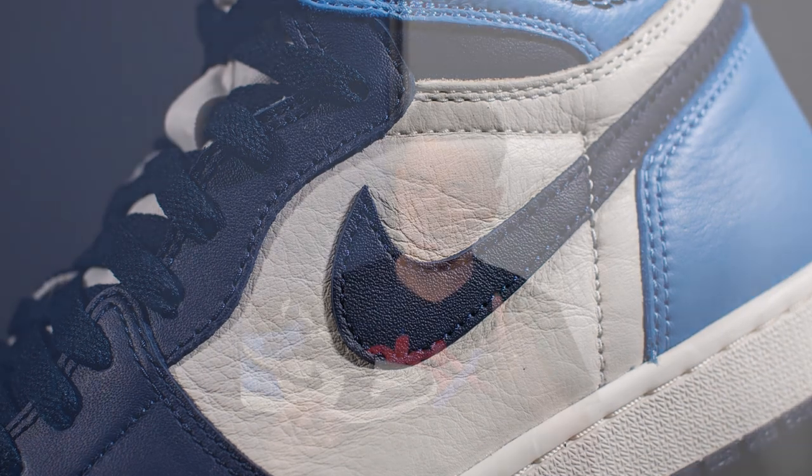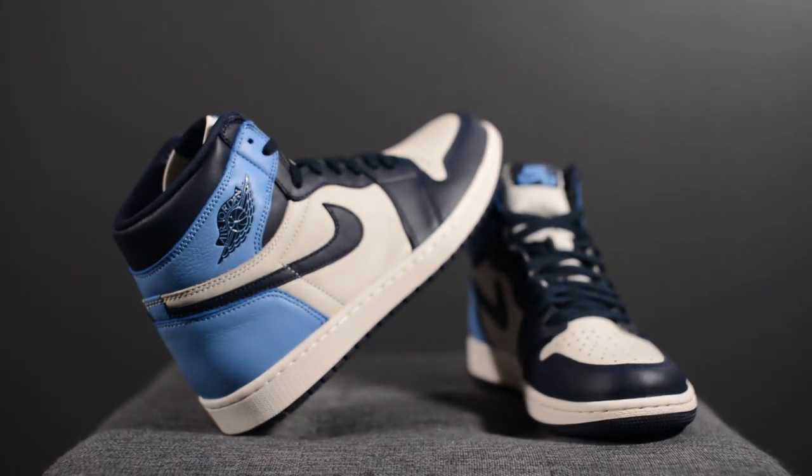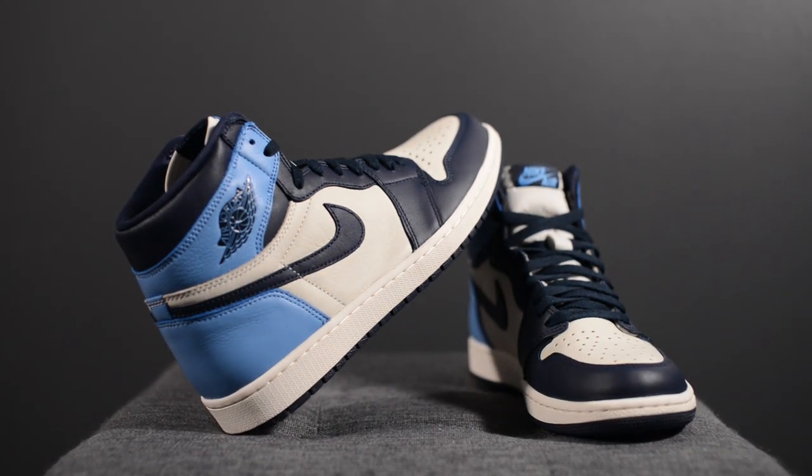Fortunately for most of you guys, this is not a super limited collab type of release. So while it still may be tough to grab this pair, you're going to have a better chance than say something like the Travis Scott ones. Let me know in the comment section down below what you guys think of this Obsidian and University Blue colored Air Jordan 1 — are you going to be trying to grab these on August 31st, or is this going to be a pass for you?